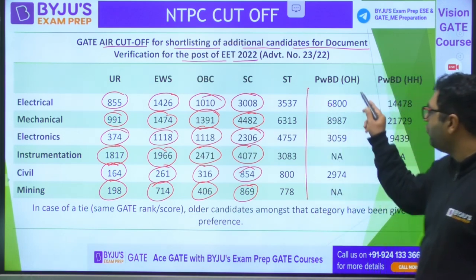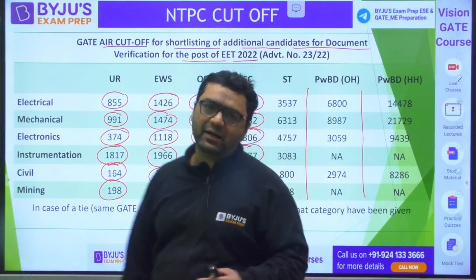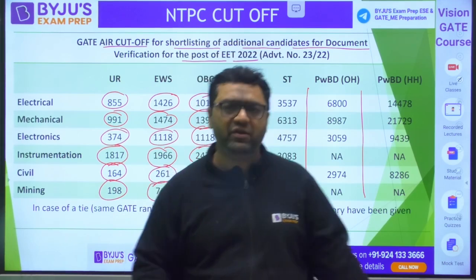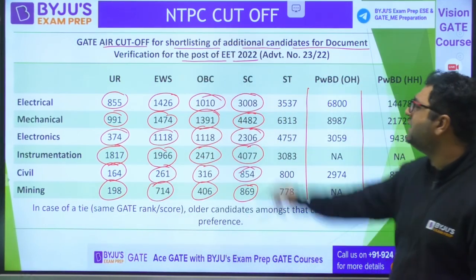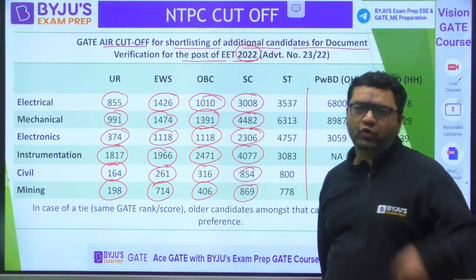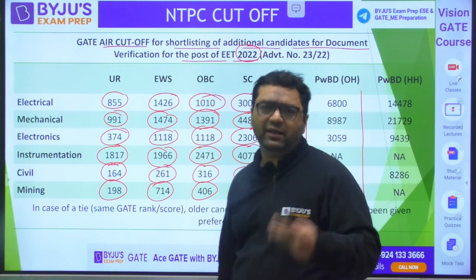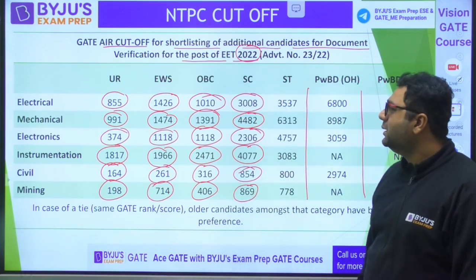If two students have the same AIR or marks, the older candidate is given preference. That covers the 2022 data. The 2023 process is already ongoing, so once it is completed we will get that data and I'll be coming up with a video for that as well.